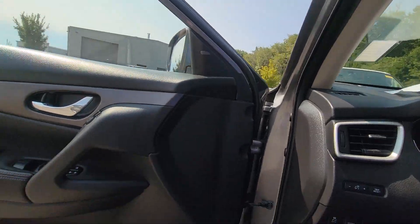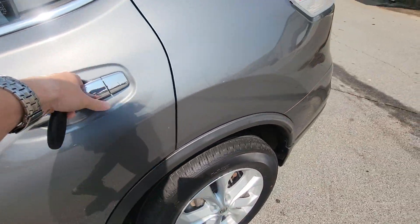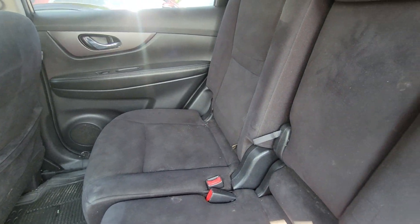We'll go ahead and check out the back seat. It's got power windows, power locks, and power seats as well. The back seat has plenty of legroom for you and the family.